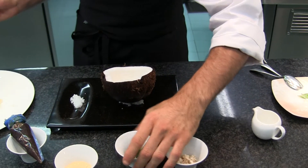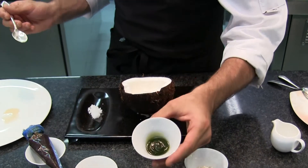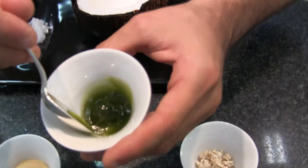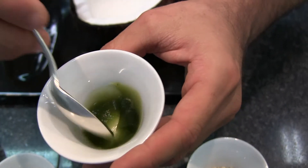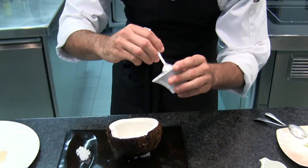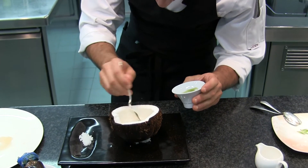What we have here is this basil-infused gel — a 24-hour basil-infused gelatin to make up a fruit gel. And we're going to put it down on the plate, just like this.